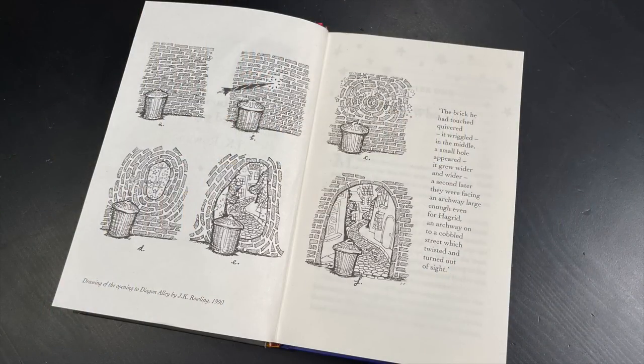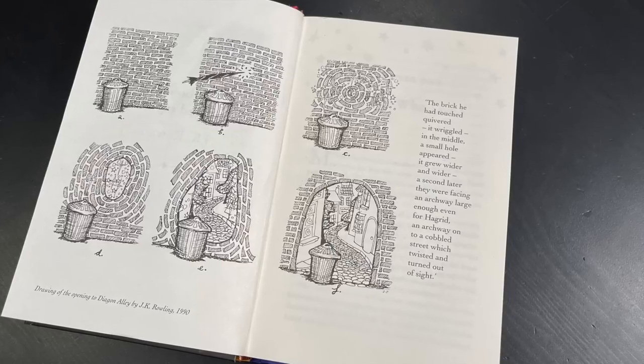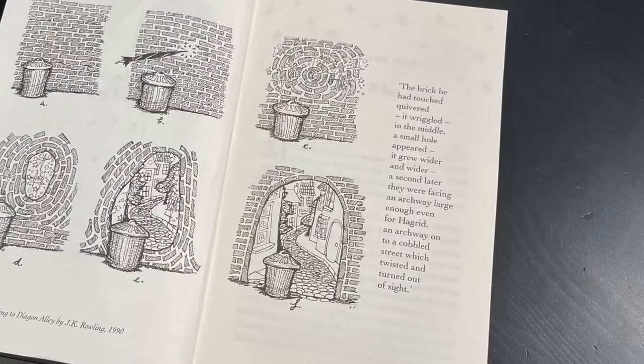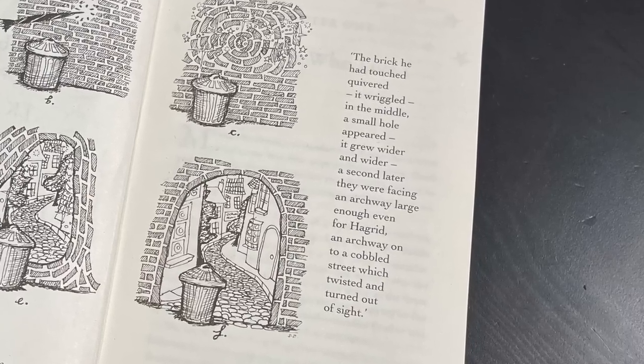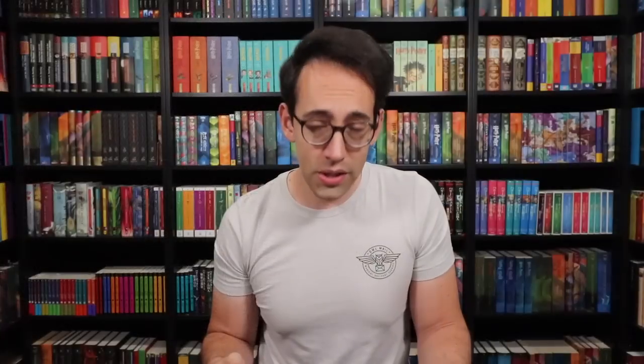On these pages we have a drawing of the opening to Diagon Alley done in 1990. It shows the transition of the brick wall opening up with a little blurb that says: The brick he had touched quivered. It wriggled. In the middle, a small hole appeared. It grew wider and wider. A second later, they were facing an archway large enough even for Hagrid — an archway onto a cobbled street which twisted and turned out of sight. So descriptive.